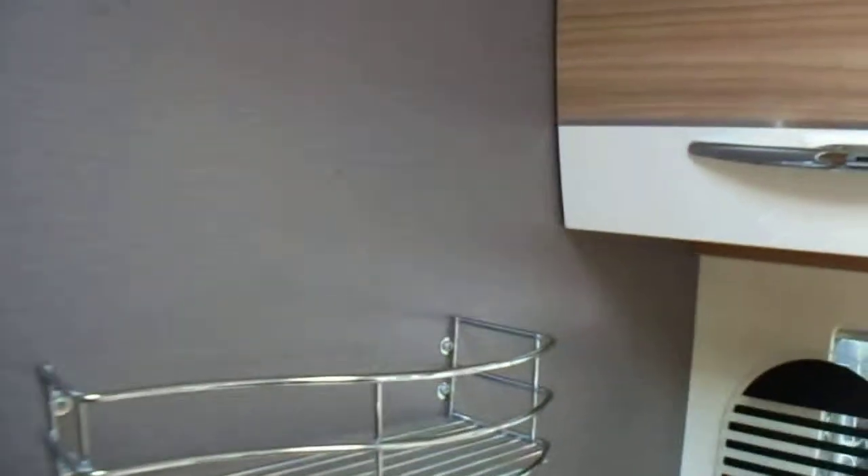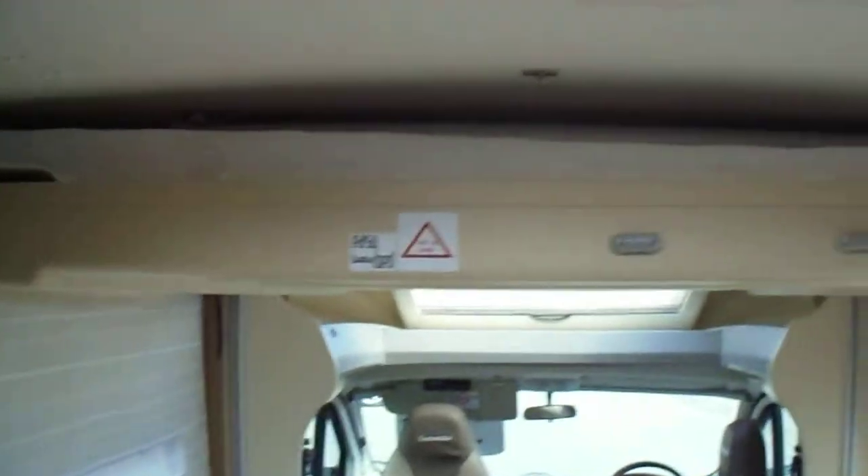And as we're talking about a French vehicle, let's talk about the pièce de résistance — which is this lovely two-position electric bed.